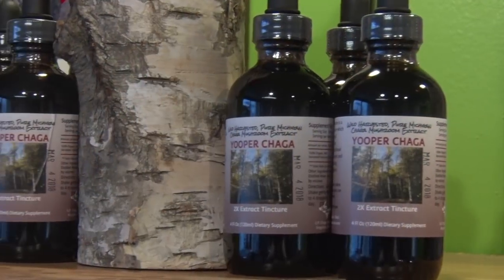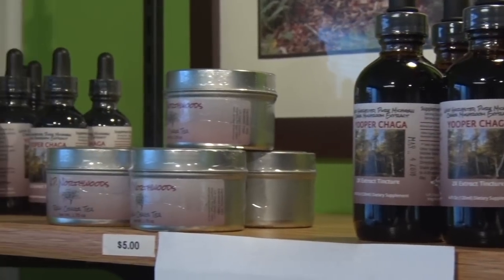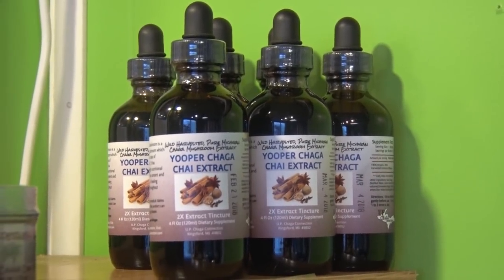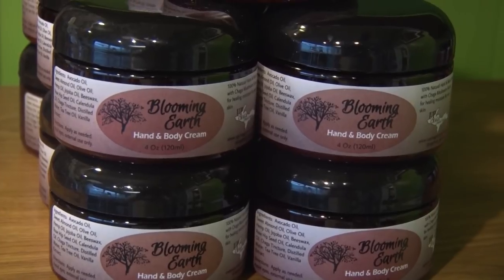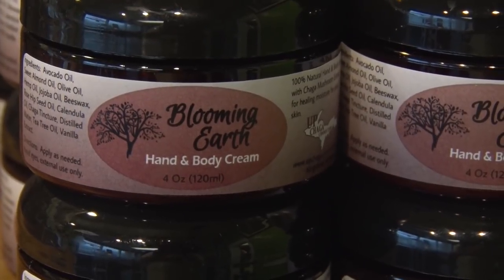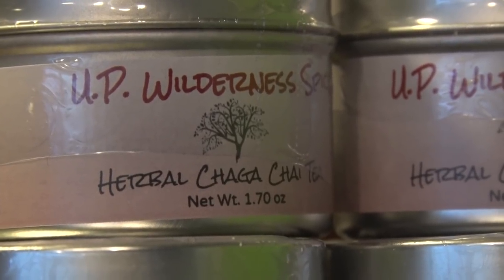We actually have people who harvest chaga mushrooms for us and other mushrooms — certified and state inspected. We sell tinctures, creams, body butters, teas, lip balms, shampoo. We make everything all natural, 100% all natural products, right here in our certified licensed state kitchen. We try to make it into something as pure as what Mother Nature has given us, utilizing every bit of that chaga so it's not going to waste. We also educate people on harvesting.